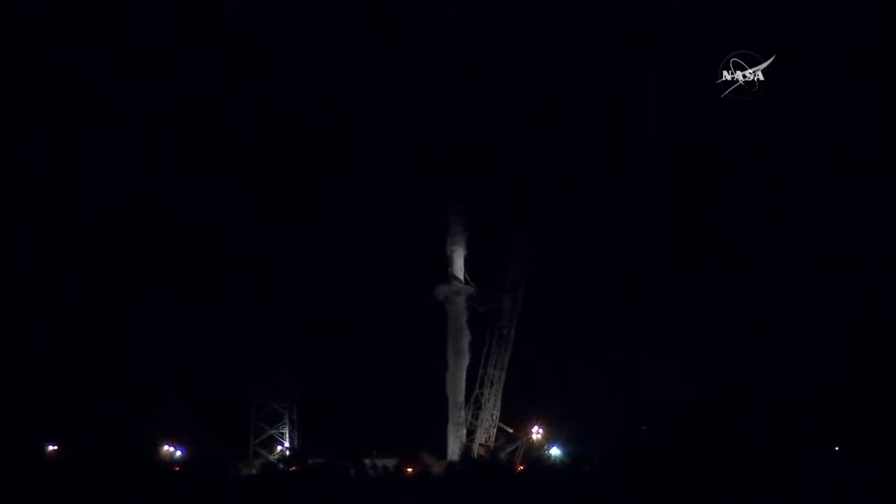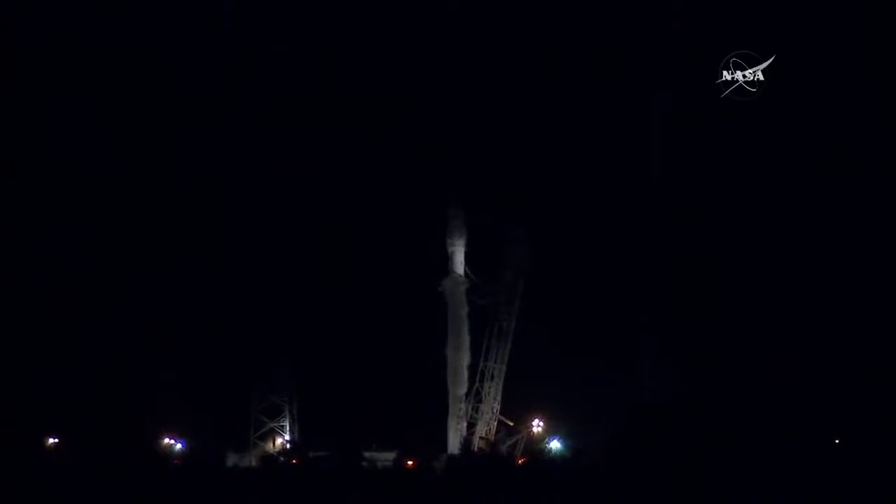D-minus one minute and counting. VC and DC on countdown. Verify. F9 and Dragon are in start-up. Falcon 9 is in start-up. Dragon is in start-up. Stage 1, Stage 2. Press in for flight.